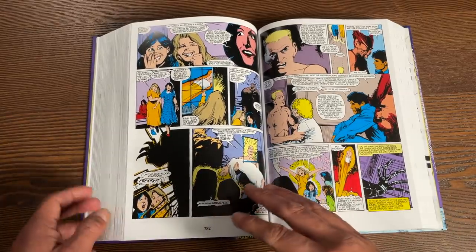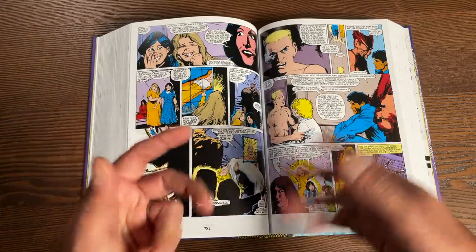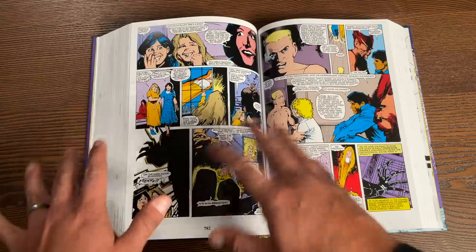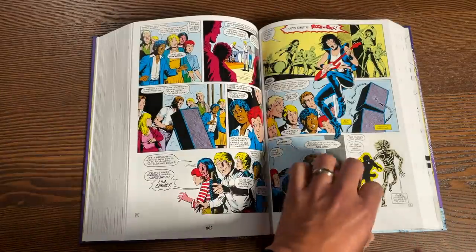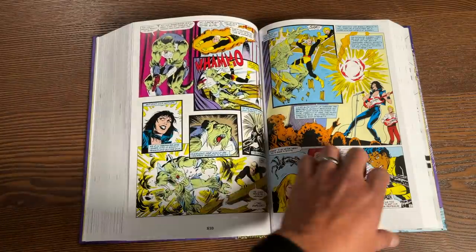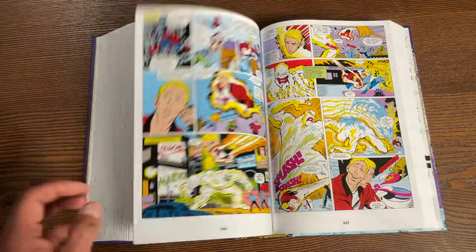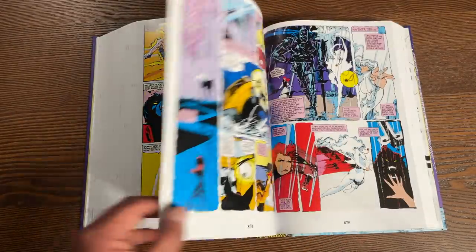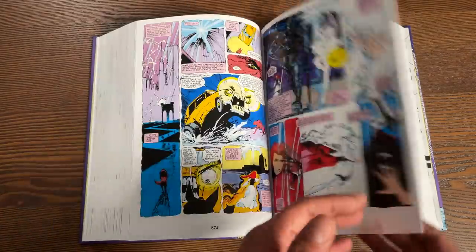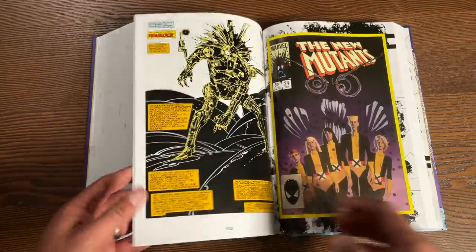There are a couple of other characters I didn't mention, like Tom Corsi and nurse Sharon Friedlander. Another character who joins the team besides Magik and Magma is Doug Ramsey, who will be called Cypher. His power is that he can speak or read any language, which is why he and Warlock immediately become best friends.